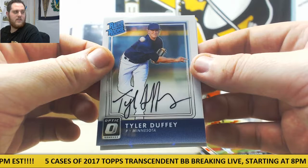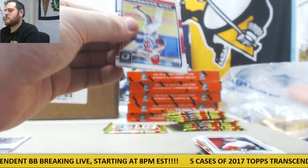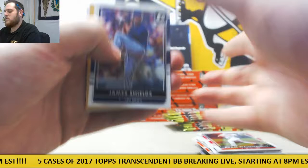McGuire, Miggy. Wainwright, Arrieta, Jankowski, Schaefer. Shields. I think we got a hot box. If this is an auto — come on. Out of 149, Big Papi.